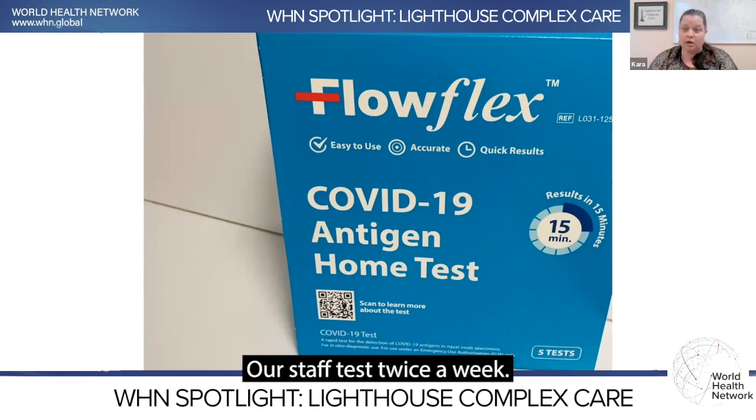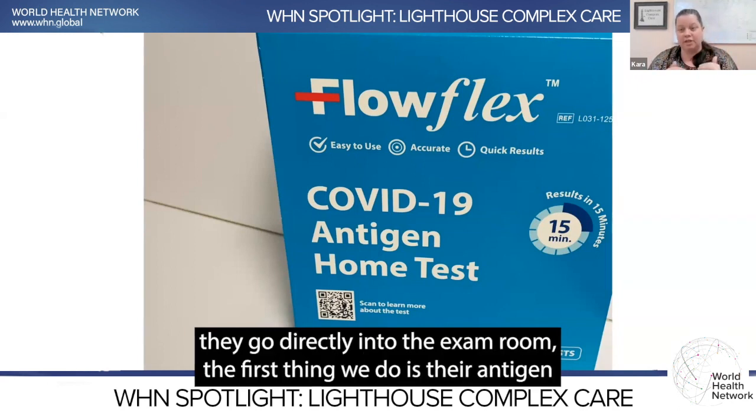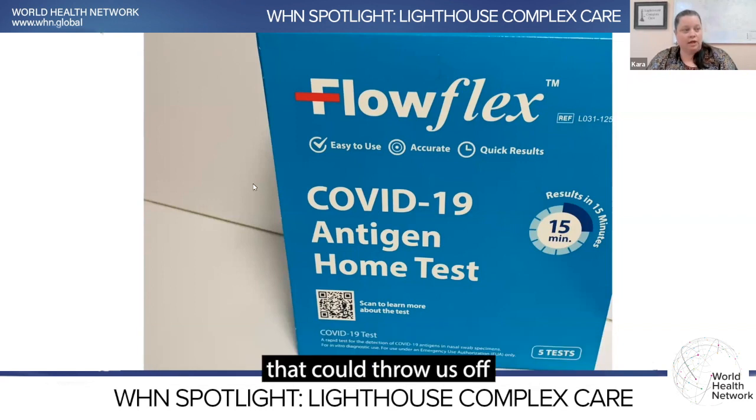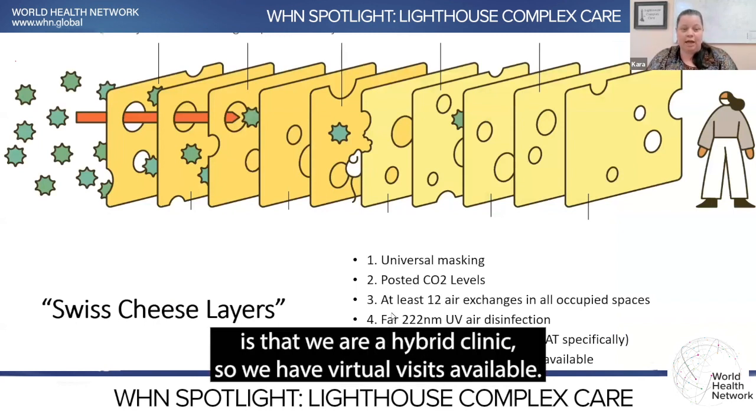Our staff tests twice a week. Anyone else who comes in the door goes directly into the exam room, and the first thing we do is their antigen test to make sure we don't have any asymptomatic infections that could compromise even all of our other layers. And then the final layer is that we are a hybrid clinic, with virtual visits available.